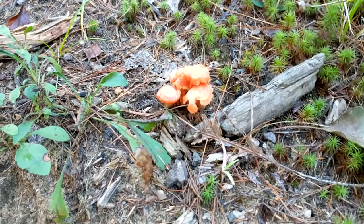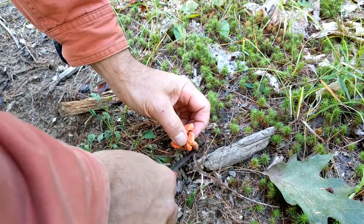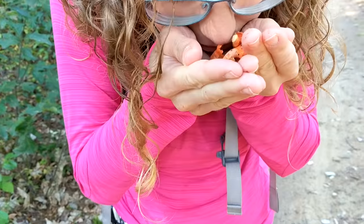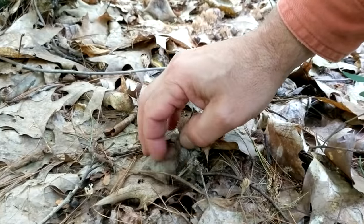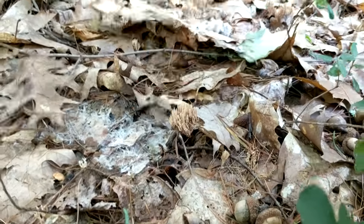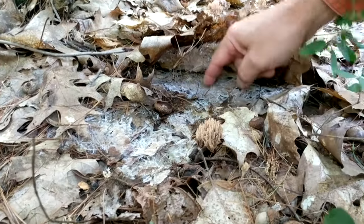Is that an amazing color? I think this is a pink chanterelle. If we unearth it — there it is. Oh, they have a freshness to them. Look at that — see that mycelium? If you flip this all up, that's all mushroom right there. Wow — so this is the product of that.